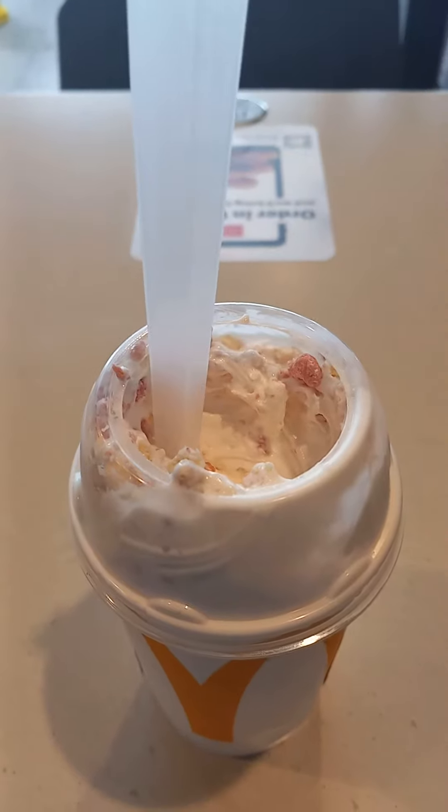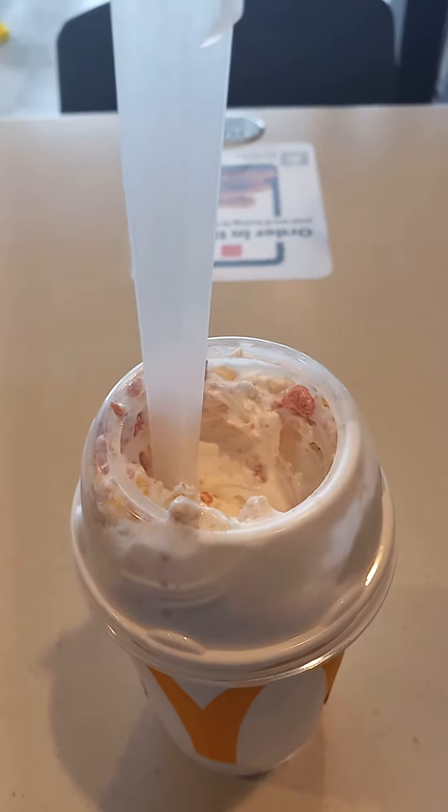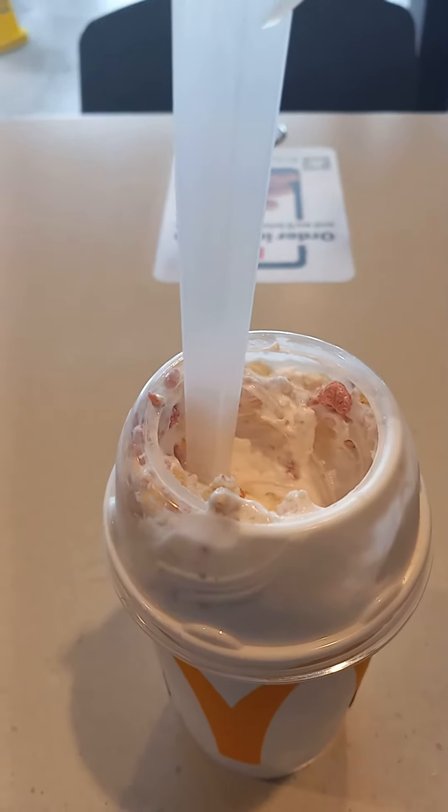So if you're looking to get a strawberry shortcake McFlurry, McDonald's has you covered. I'll give you everything that you need to know. Pricing costs $5.28 for one of these.